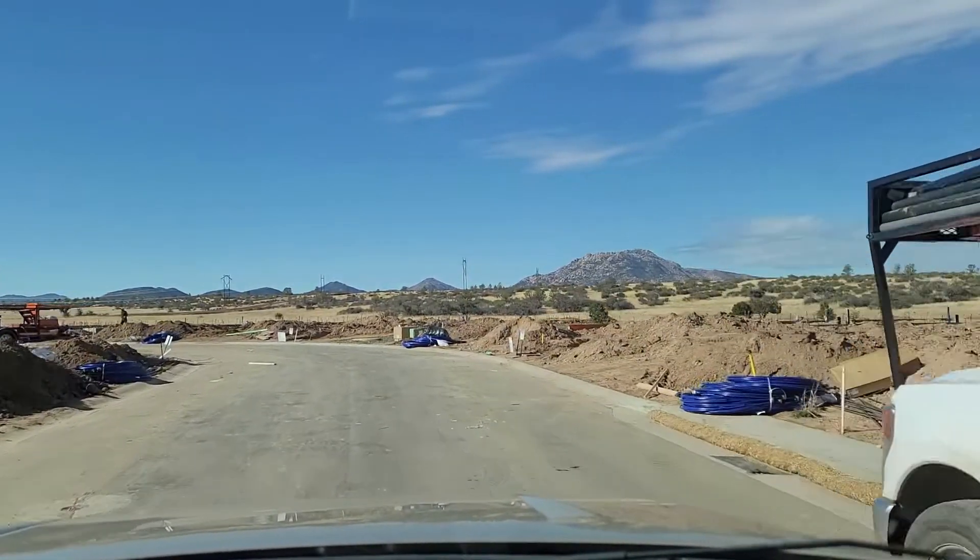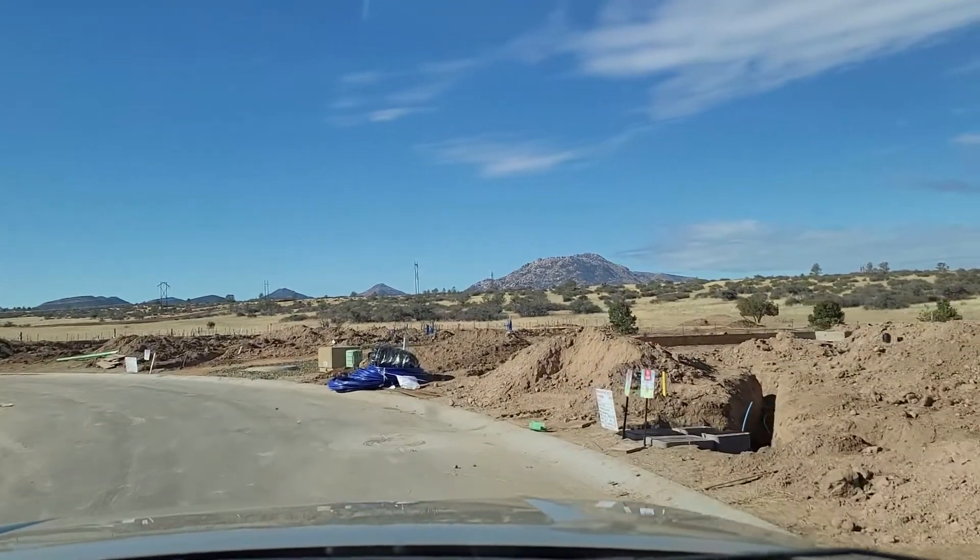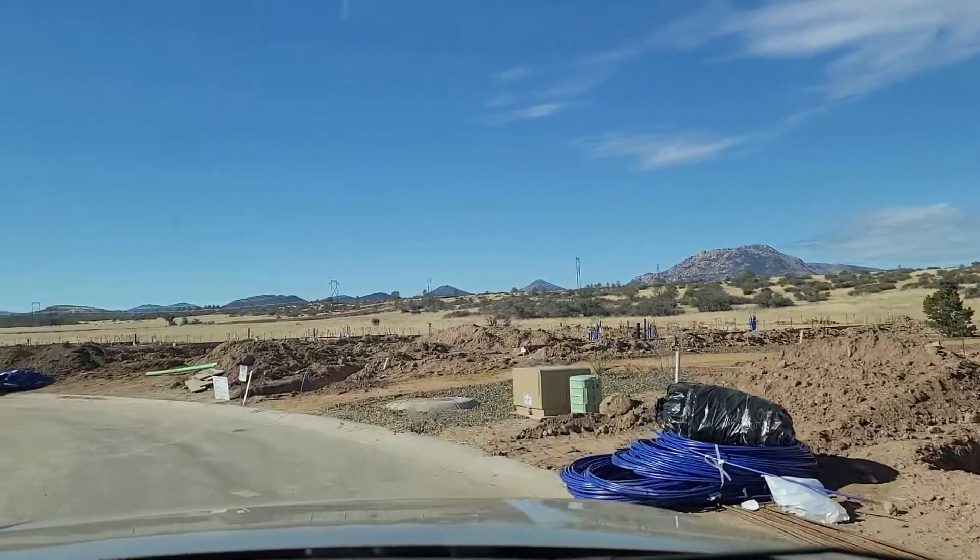As we head a little bit further in, you can see the grassland that begins on the west side of the subdivision and the iconic Granite Mountain in the background.